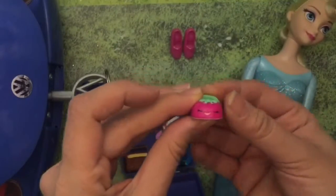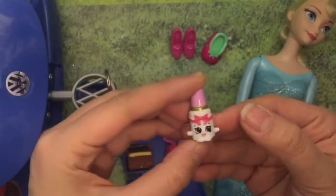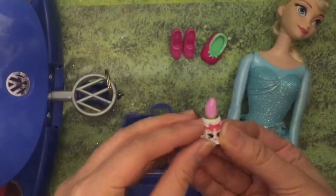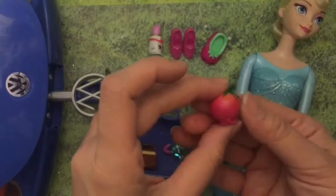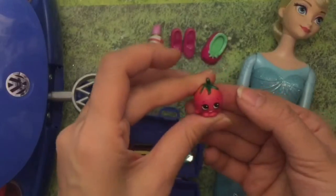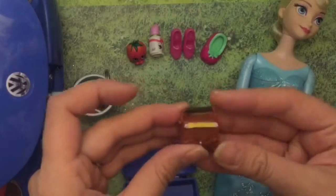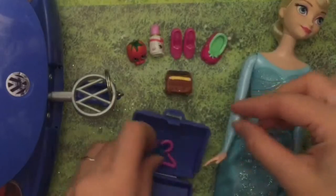Oh, you packed another shoe — look at this, it's a Shopkins shoe! And what else did you pack? Lipstick — lipstick for Elsa! What else did you pack? Some fruit — this looks like a tomato. So she packed a tomato. And a radio, so that she can listen to music during her picnic.